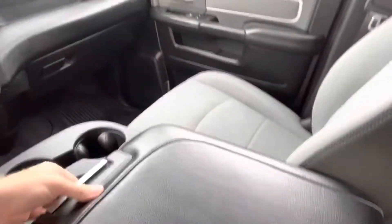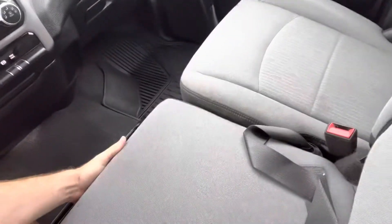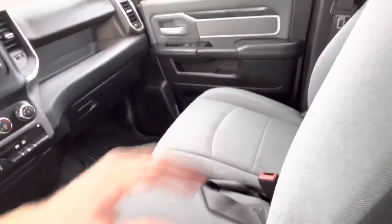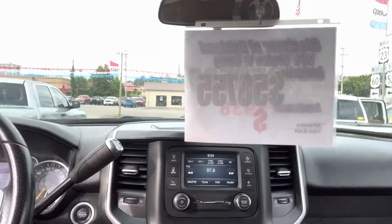Aux cord and some storage here as well. Lots of storage here. Folds up. Let's take a look at the rest of the truck.